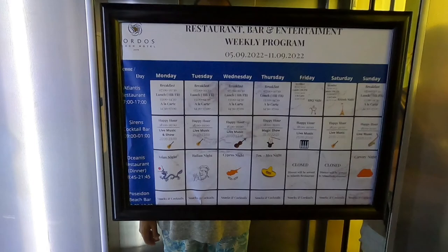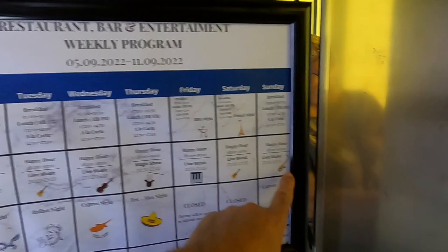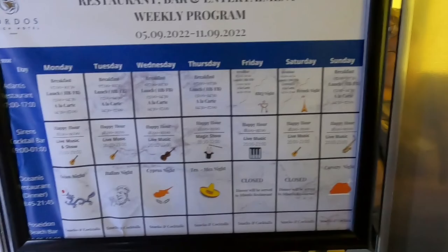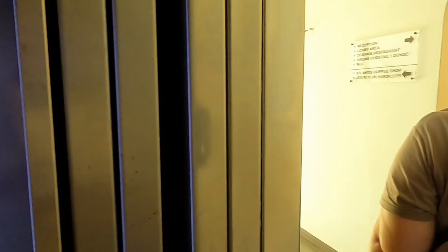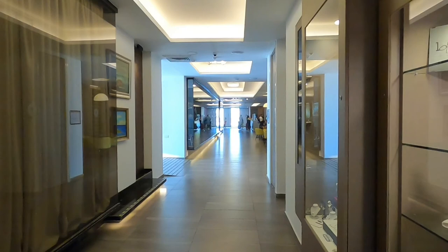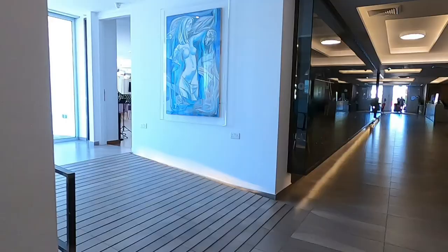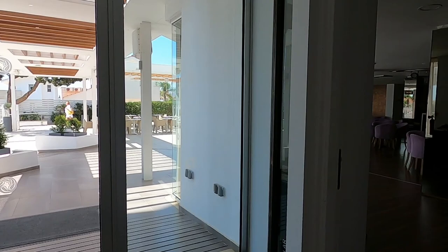There's a weekly program in the lift — we've got Asian nights, Cypriot nights, Mexican nights, all sorts of things going on. There's entertainment as well, and a happy hour between six and seven o'clock. What an amazing place! There's the massive reception area, and there's a bar on my left behind these glass walls. You can see the spa products and there's a gift shop. Coming up here, you can see the big indoor bar.